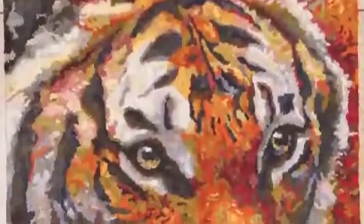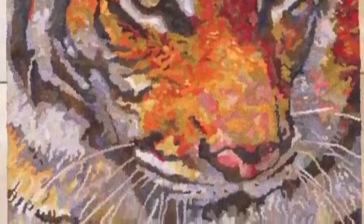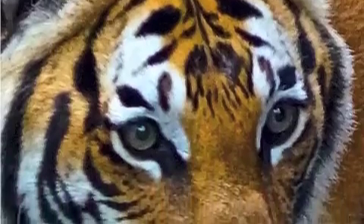My name is April De Koenig and I'm the creator of the piece Satu. This is the finished piece and this is the original photograph.